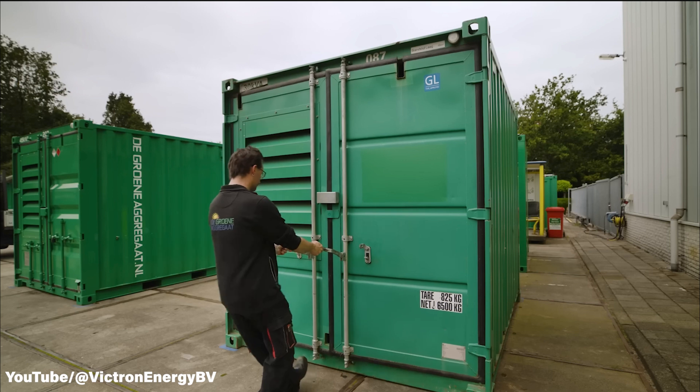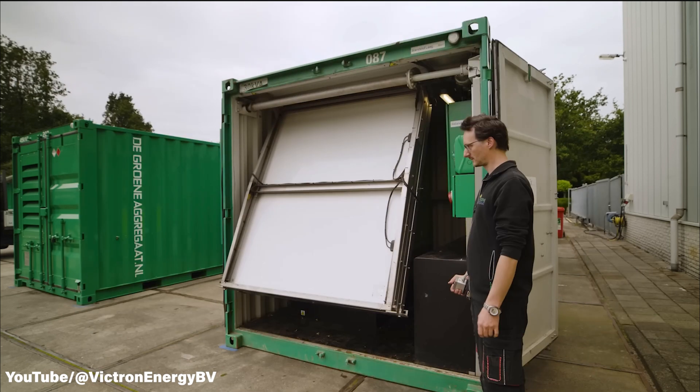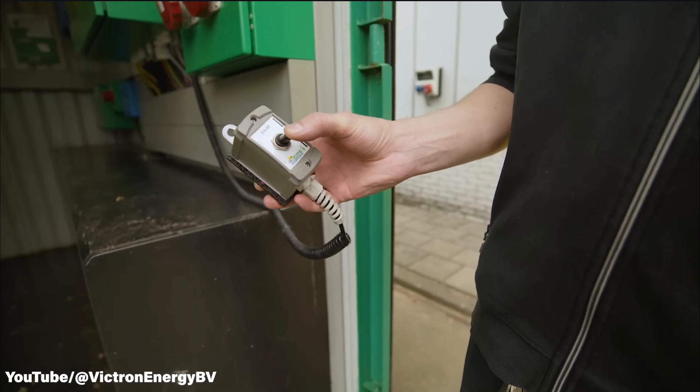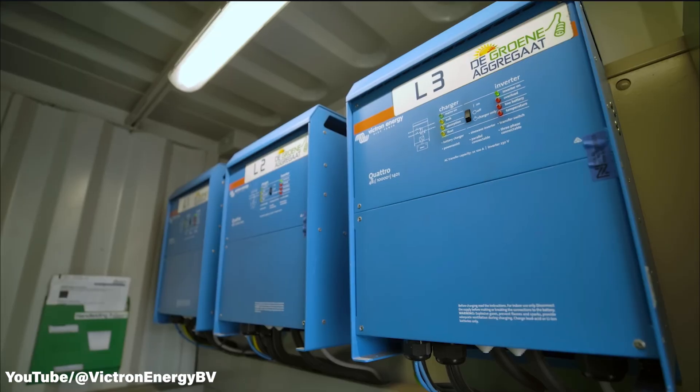Green Generators are a hybrid system that can be deployed in the field as a backup system or as a primary energy load system. Basically, in any position where you don't have a grid connection, that's where you can place the machine and have power where needed.